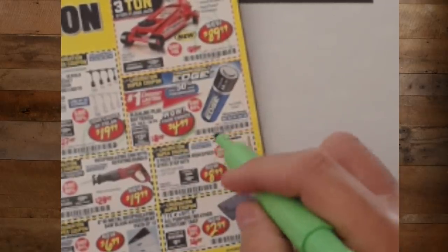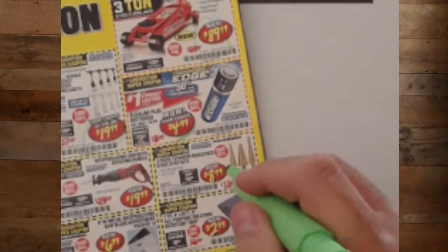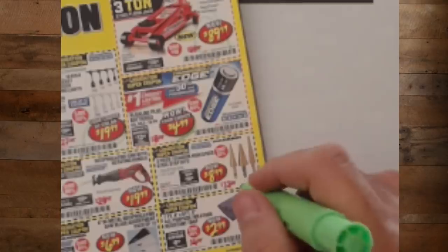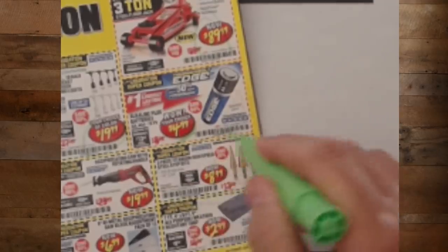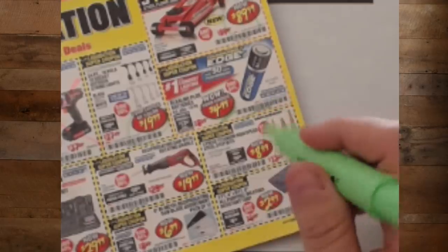The titanium high-speed steel bits for $8.99. Now, these are not top-of-the-line bits, but if you're not doing metalwork every day, you should have a set like this. If you're not doing serious metalwork, I would say get those, throw them in your toolbox — there's going to be a day when you need them and you'll be glad you have them.